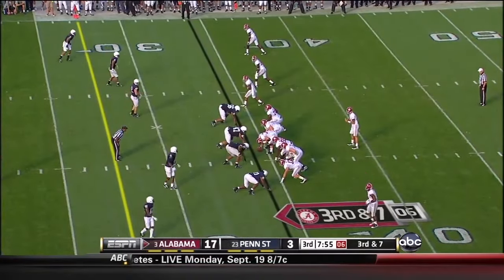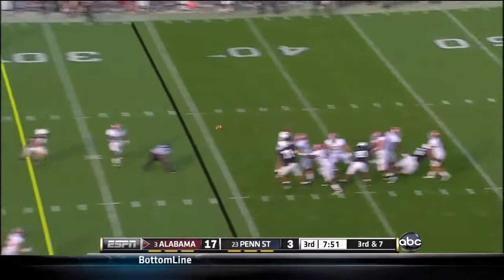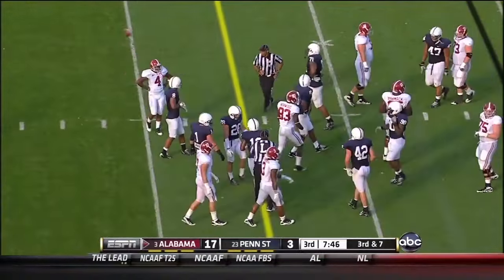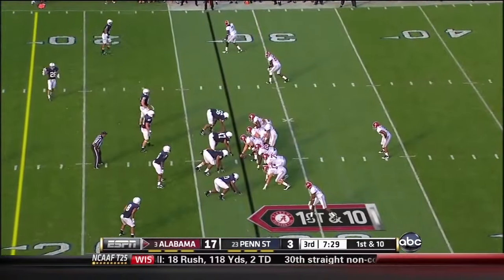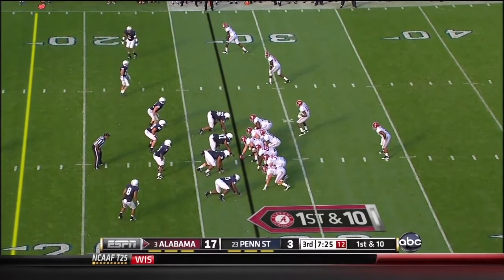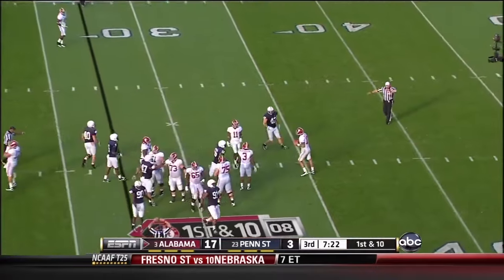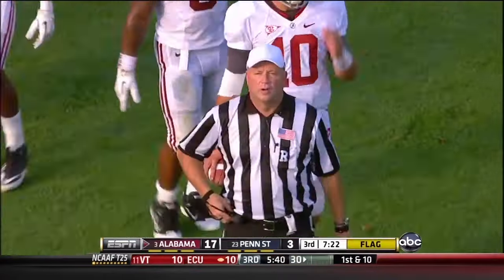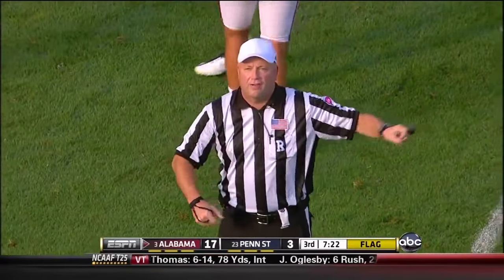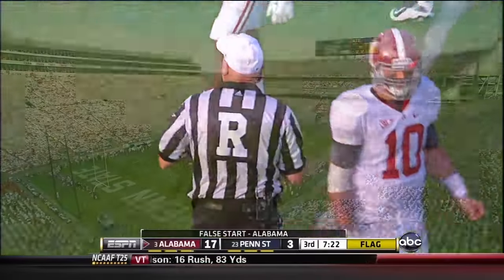Richardson comes out as the extra receiver in an empty backfield to McCarron. Four-man rush — he throws over the middle — and it's Norwood. Does he have the first down? I think so. False start, offense 17 — 5-yard penalty, 1st down. That is the first penalty against Alabama today.